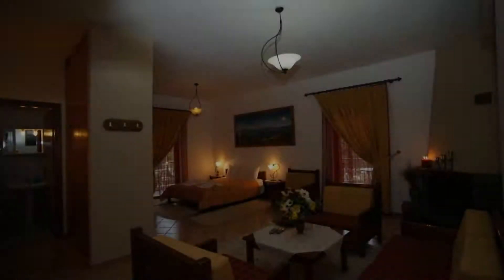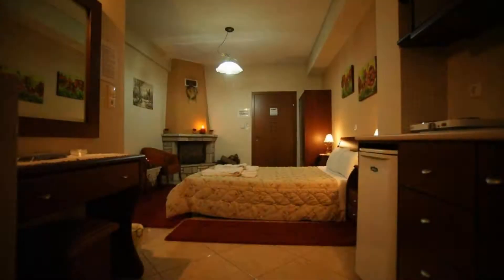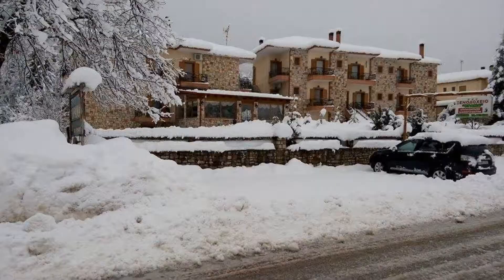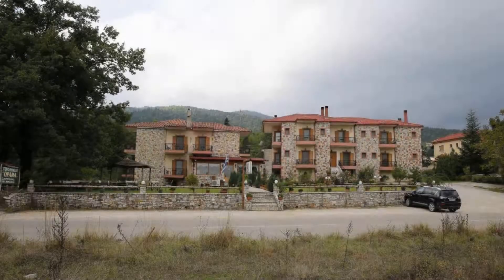The property reserves the right to temporarily hold an amount prior to arrival. If you have already stayed in this property, please share your details in the comment box. For booking or more details, go to the link in the description.